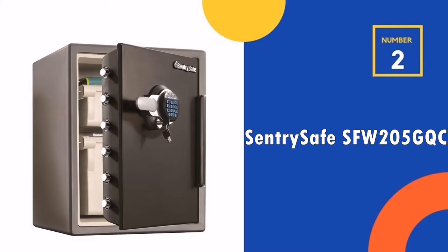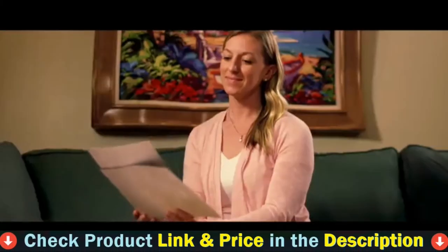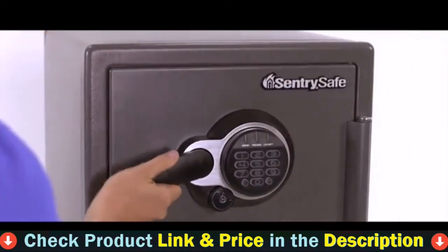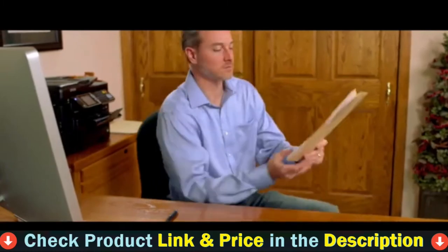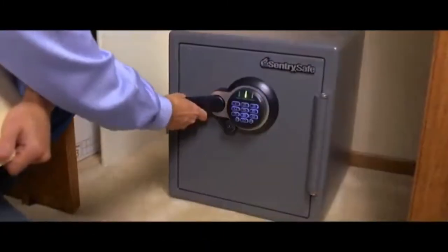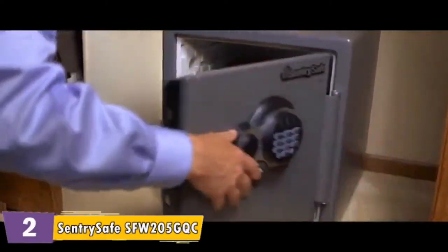Our second best fireproof safe for documents is the Sentry Safe Fireproof Safe. If there's one thing we hear more than anything from people who purchase this safe, which is fireproof and waterproof, then this is the product that you must purchase for safety. The Sentry Safe SFW205GQC is the perfect size for a home or office safe. It comes locked with keys, mounting screws, and a shelf drawer inside.